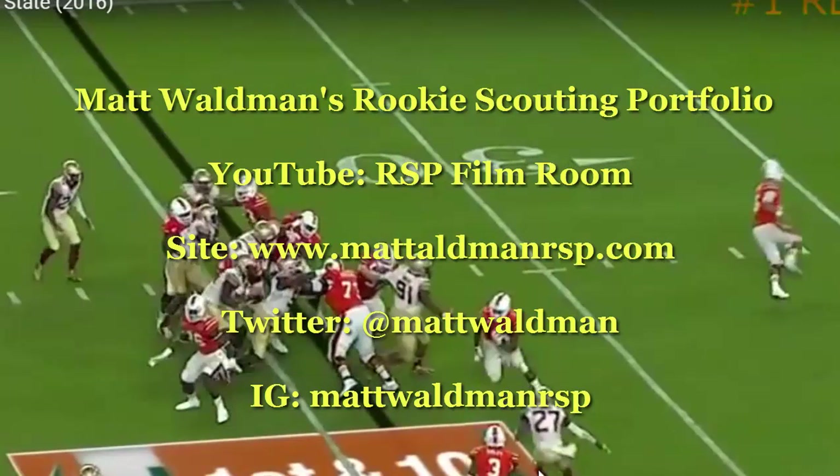Thanks again for watching. For more RSP Boiler Room videos you can check out my YouTube channel, the RSP Film Room, and my blog at www.mattwaldmanrsp.com. We'll see you next time.